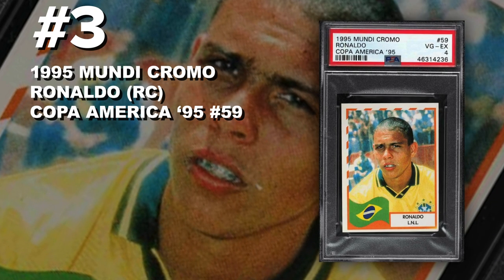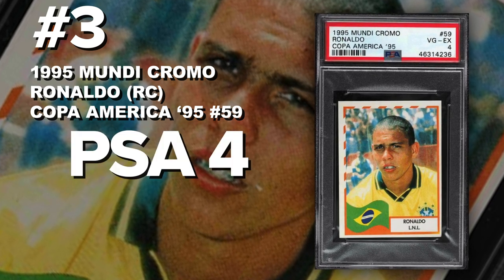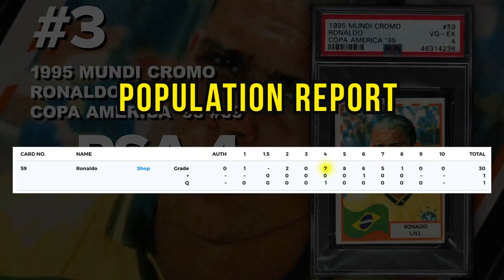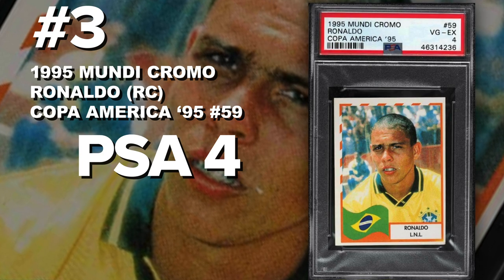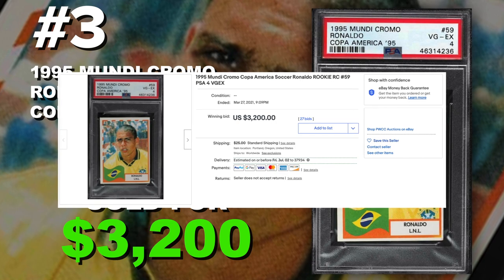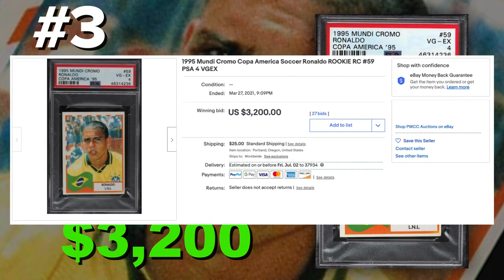Coming in at number 3 is the 1995 Mundi Chromo Copa America Ronaldo rookie card number 59, graded PSA 4 very good to excellent condition. Population of only seven with only 32 submitted so far. Sold at auction on March 27th for $3,200. Ronaldo is one of the greatest footballers of all time — his cards just keep popping up from all years and you can't go wrong with any of his stuff.